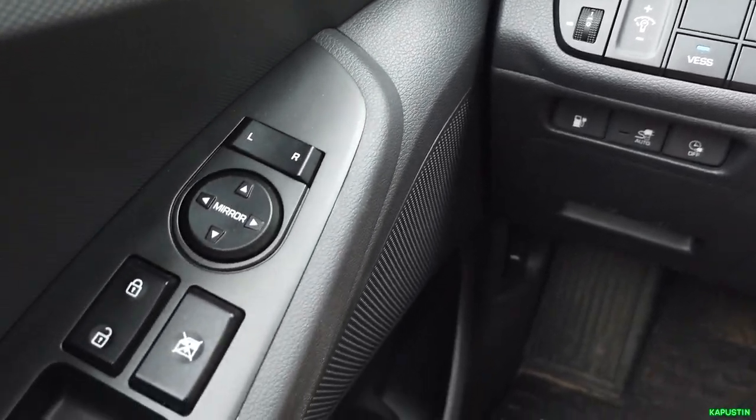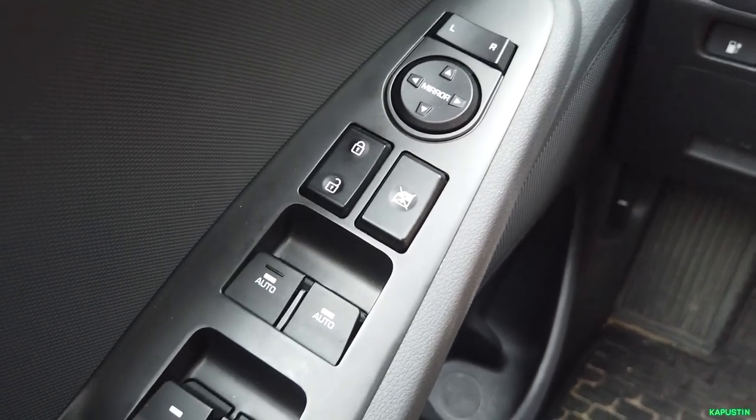Of course all the systems work well, but sometimes the adaptive cruise control behaves incorrectly — it sometimes misidentifies the car ahead when the lane curves slightly left or right, and a car on the other side makes it think there's a stopped vehicle ahead. But this happens quite rarely.